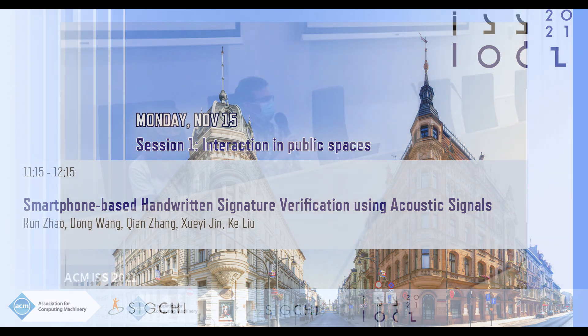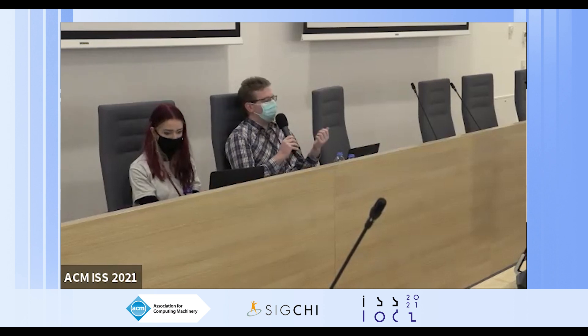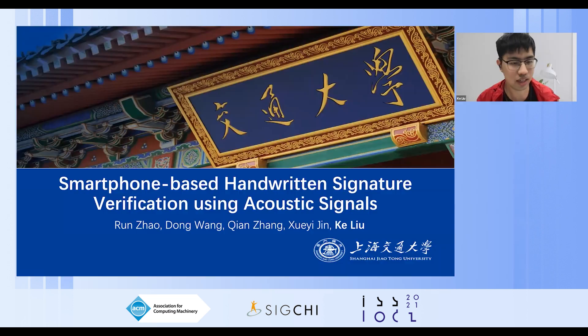We will now have Kei Liu from the Shanghai Jiao Tong University present smartphone-based handwritten signature verification using acoustic signals. Thanks for your introduction and hello everyone. It's my honor to present our work: smartphone-based handwritten signature verification using acoustic signals.